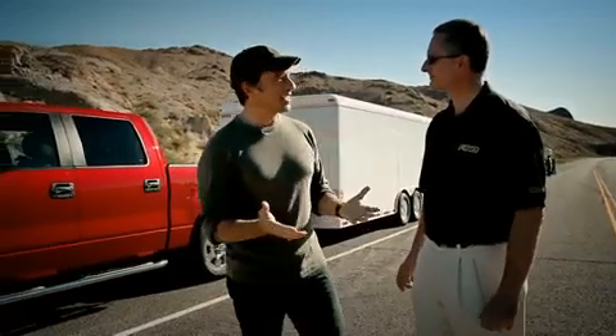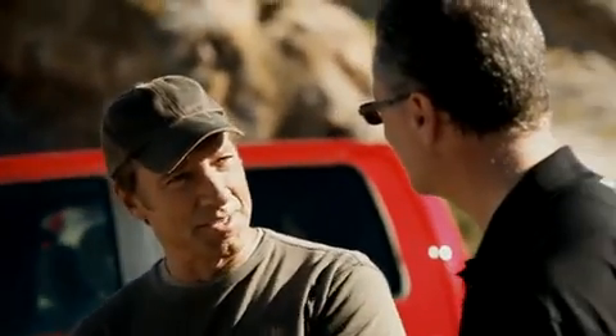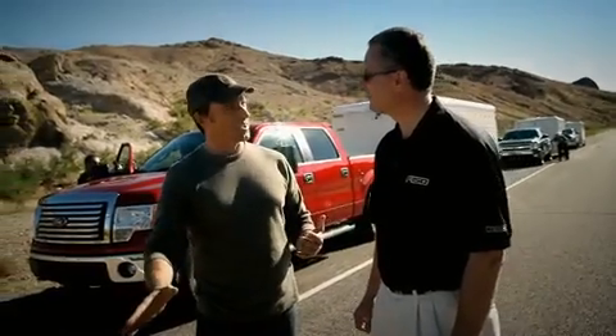This whole thing just seems patently unfair. I mean, this is a 3.5-liter engine — the EcoBoost — and it's going head-to-head with a 5.7 and a 5.3-liter. You're basically just flooring it full out.